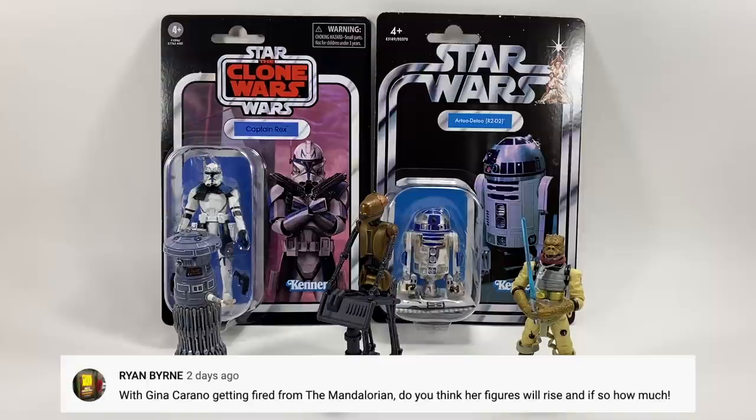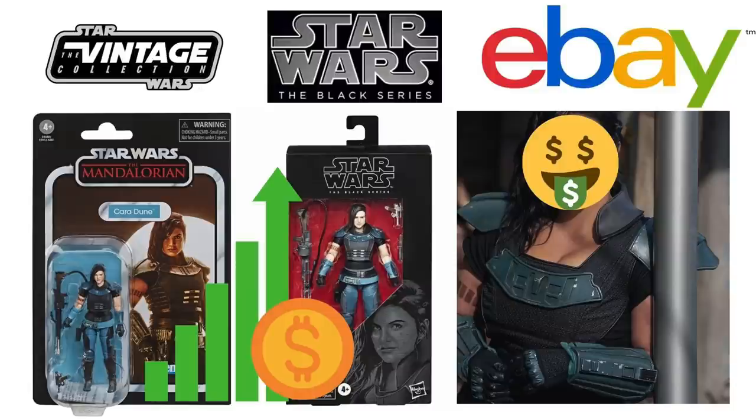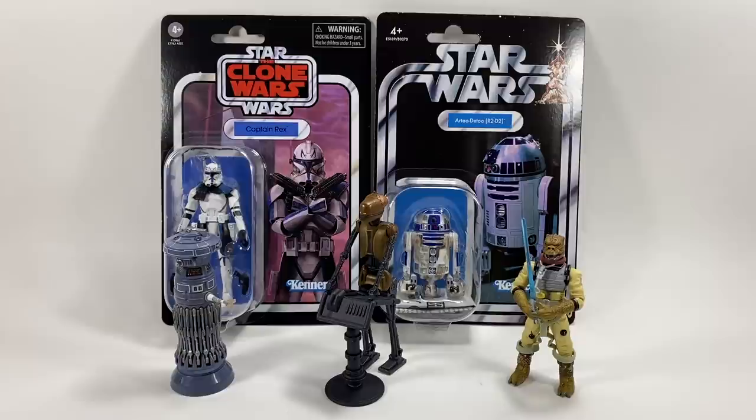Ryan Byrne asks: with Gina Carano getting fired from The Mandalorian, do you think her figures will rise in price, and if so how much? I actually made a video about this — I'll leave a link in the description. What I was seeing was absolutely crazy: the prices people are paying for the Black Series and Vintage Collection figures. If you haven't watched that video, I advise you to watch it because it's amazing what's happened in the last couple of days since she was let go.